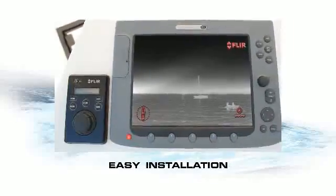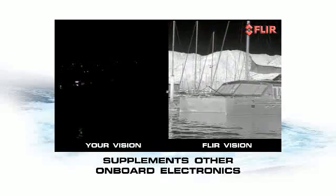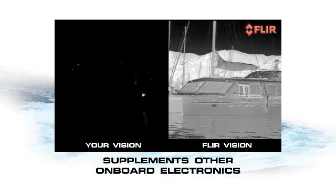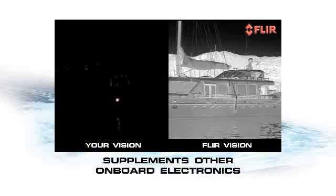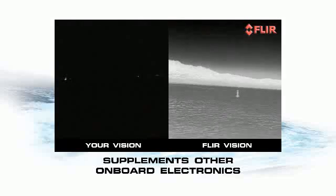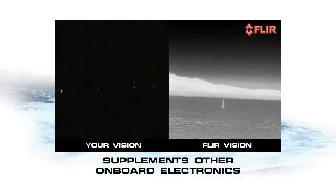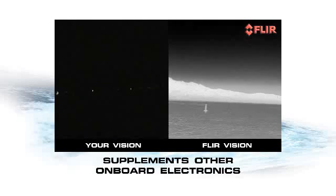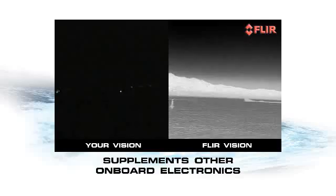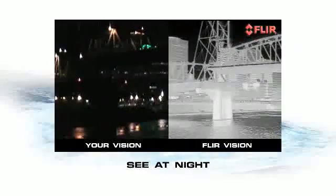Its standard video output displays on most dedicated and multi-sensor monitors. The M-Series high-resolution multi-sensor night vision system supplements your other onboard electronics perfectly, taking over where your GPS chart plotter and radar leave off, giving you a clear view of what's going on around you and letting you see things your other electronics might miss.